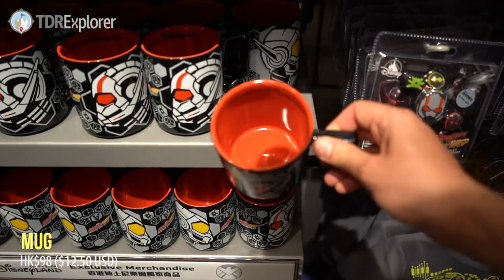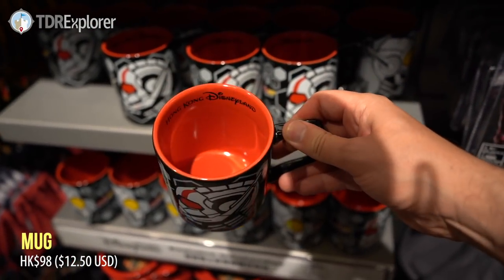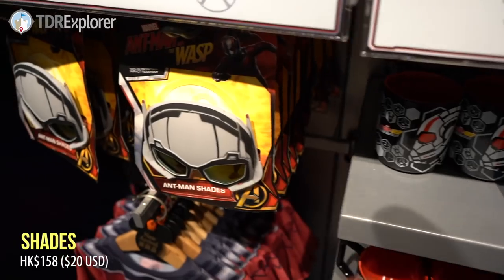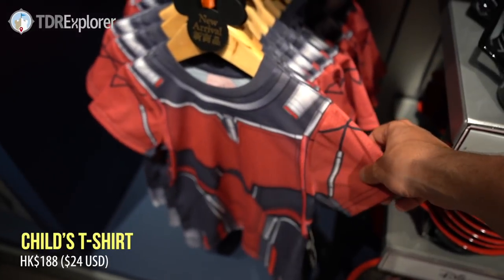We have a mug — oh, that was cool, I love that. It says Hong Kong Disneyland there. Ant-Man and the Wasp, that is really cool. We have some Ant-Man shades and an Ant-Man shirt. Cute.